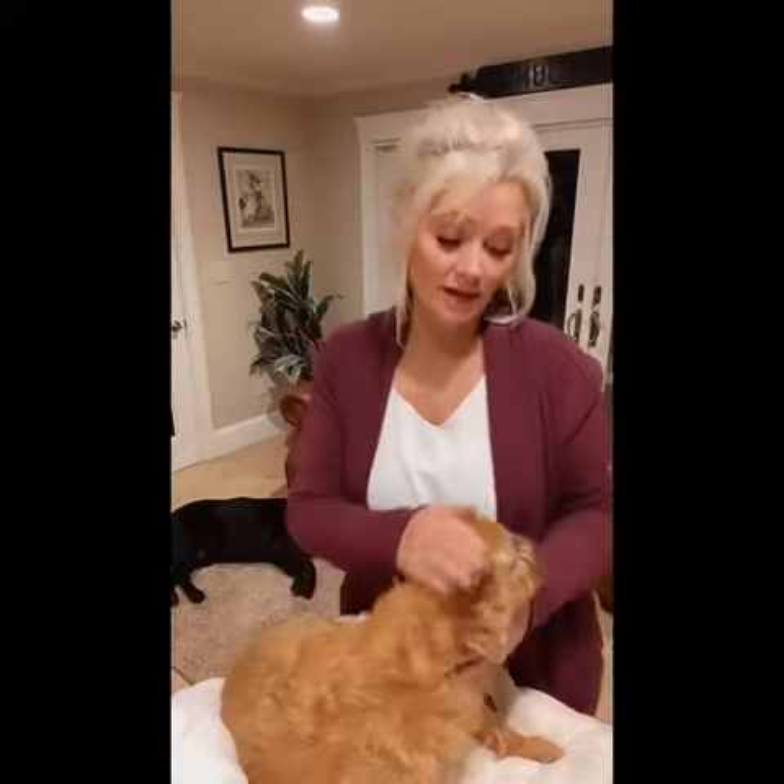I wanted to grab my model and just show you how easy it is to apply these. This is Bella. Bella is an 11-year-old Brussels Griffon. She's extremely emotional — she was a rescue — and she's very sensitive to change.